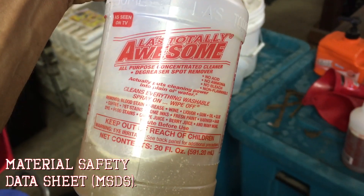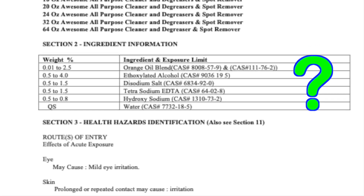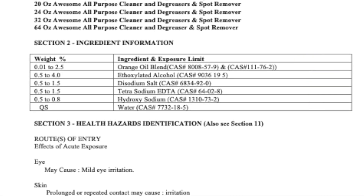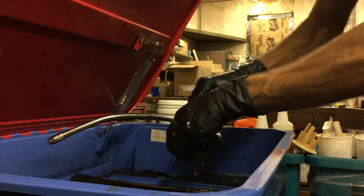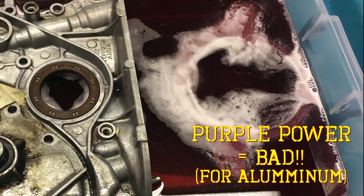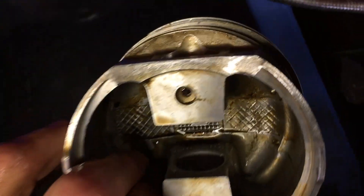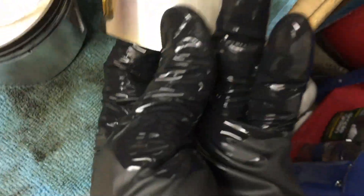I downloaded the MSDS charts to figure out why this cleaner is so non-harmful on aluminum. I can't remember the exact ingredient, but this stuff doesn't kill your hands. Purple Power, on the other hand, is pretty gnarly and will do a number on your aluminum parts. I've had this piston in here for about five minutes — you just get a nylon brush and all that crud comes right out. It looks like a brand new piston. It's crazy what this stuff does.